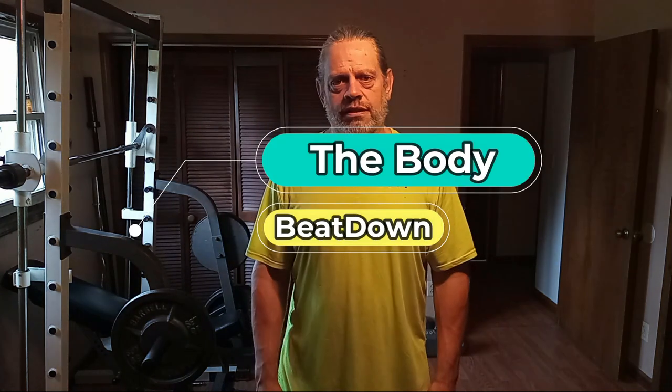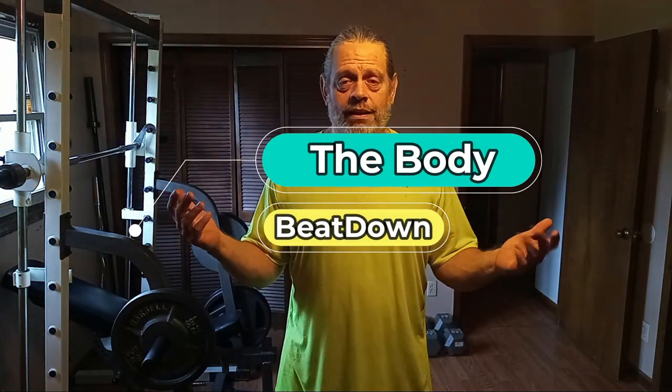Believe me — inspire yourself. Please like, share, subscribe, comment, all that good stuff. The Body Beatdown, that's me, your host Michael. Get up, get out, get ready, do it to it. And I'm going to finish up my back workout — you thought I was done, but I got to finish it up. We'll see y'all later.